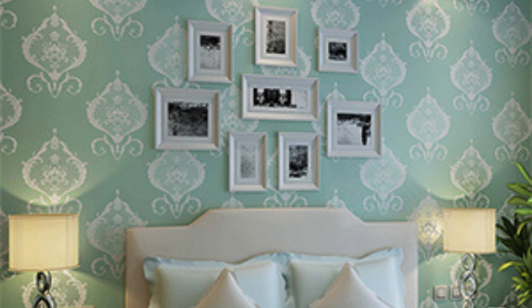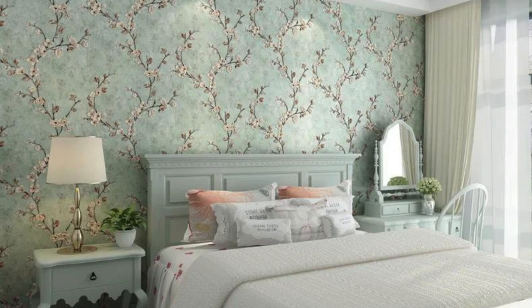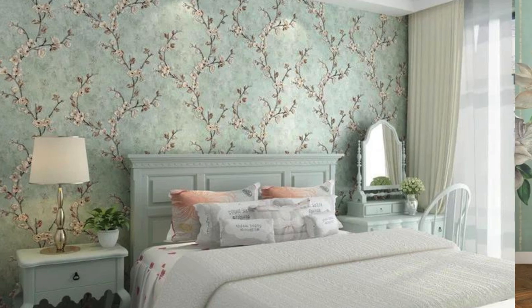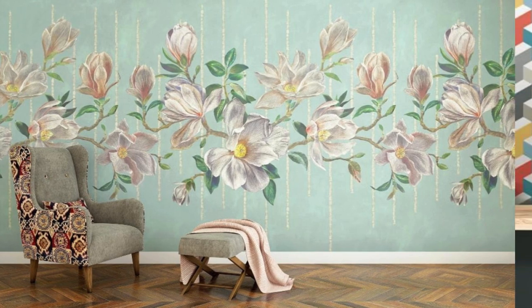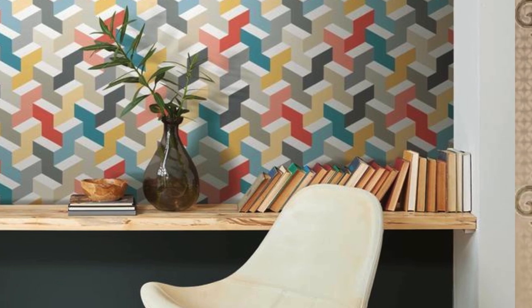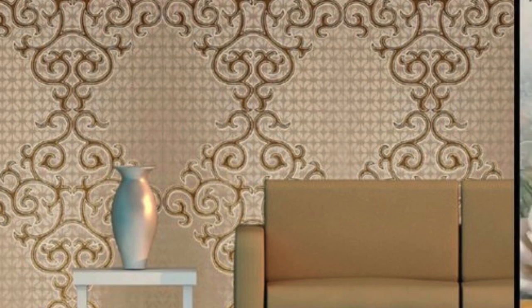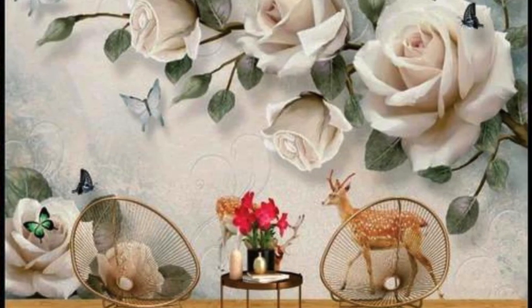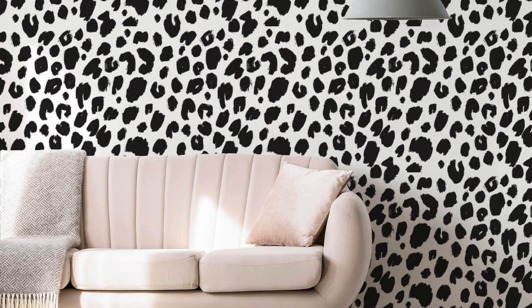Step into a world where every glance at your walls unveils a symphony of visual poetry. Our regular wallpapers transcend the ordinary, offering a harmonious blend of form and function. Immerse yourself in the intricate details of patterns that dance across your walls, creating a dynamic interplay of light and shadow. Whether you seek the tranquility of muted tones or the bold statement of vibrant colors, our collection caters to diverse tastes, allowing you to curate an environment that resonates with your individual style.